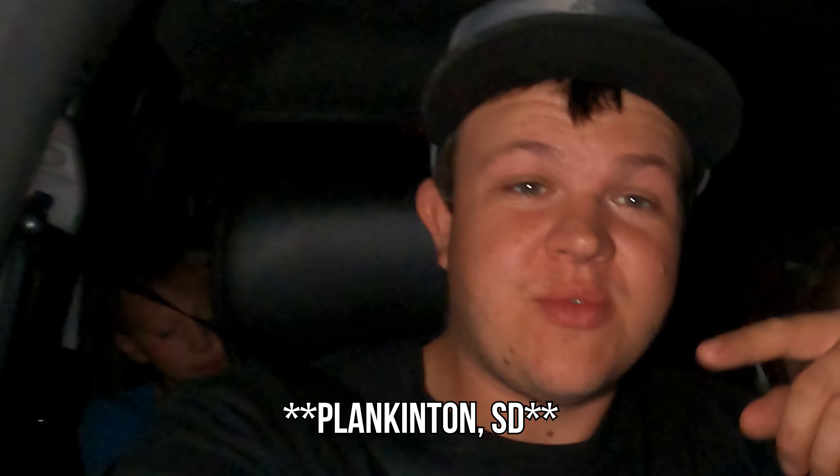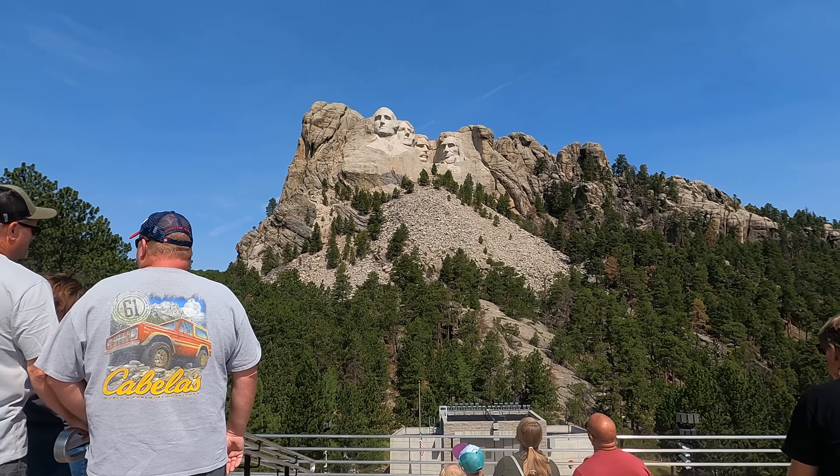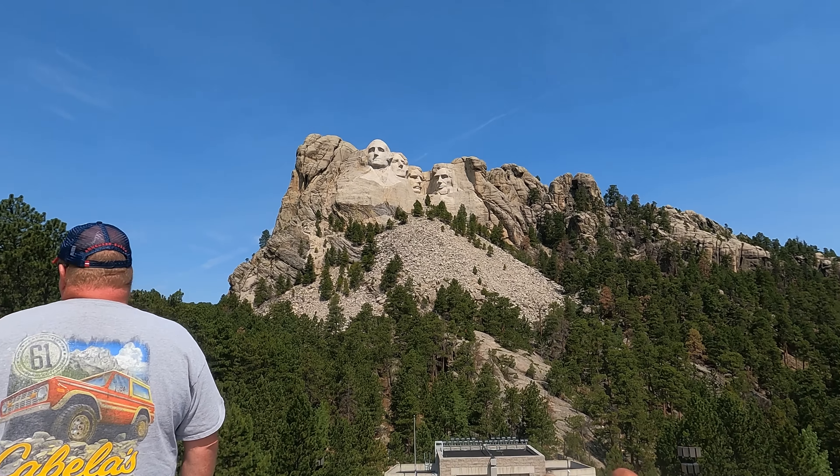Look, there it is! The kids all had to be woken up so they're not too excited, but we finally made it to Mount Rushmore. Now it's time to leave — all that driving for five seconds. Super cool though. The kids got to see Mount Rushmore for the first time. I've been there a couple times; Ernie's been there back in the 1840s on horse and buggy.